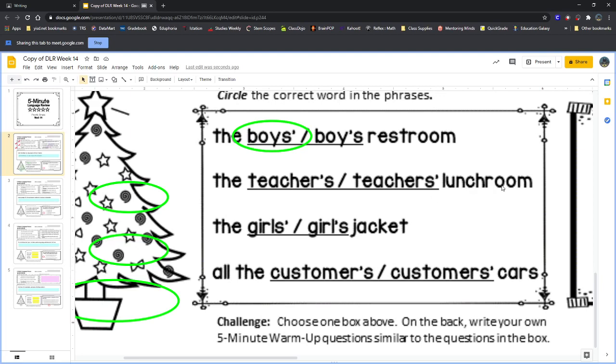For 'the teacher's lunchroom,' we choose between 'teacher apostrophe S' or 'teachers apostrophe.' Does the lunchroom belong to just one teacher or more than one? The lunchroom belongs to all the teachers, not just one. So I need the apostrophe at the end, after the S: T-E-A-C-H-E-R-S apostrophe.